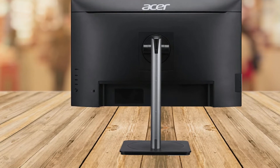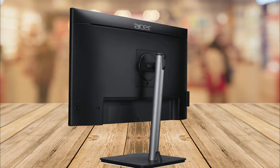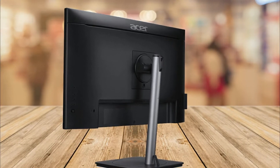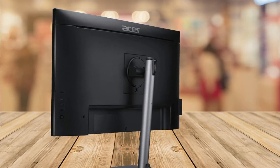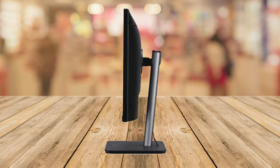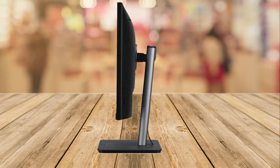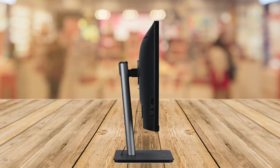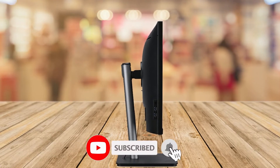As a docking station display, it has an RJ45 connection and a USB Type-C port. This Acer docking display is loaded with extra ports and features, coming with a built-in KVM switch, USB Type-C port, RJ45 port, and more.